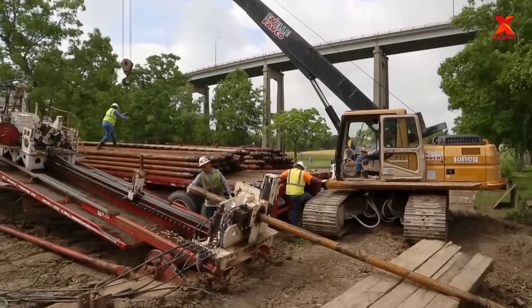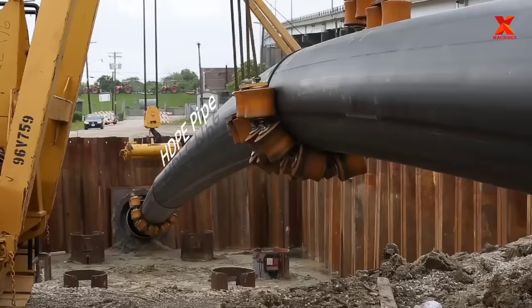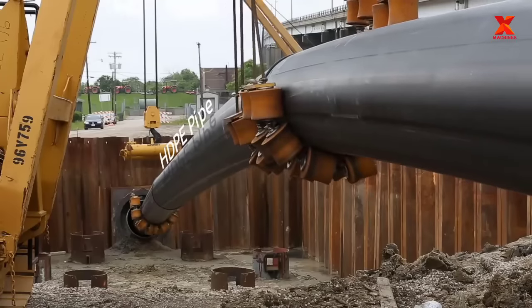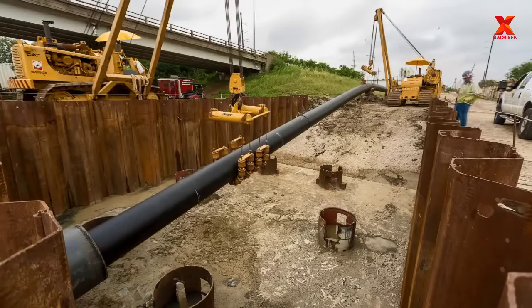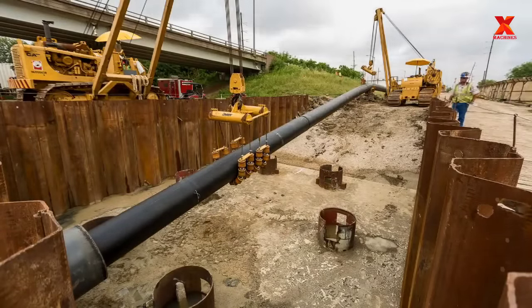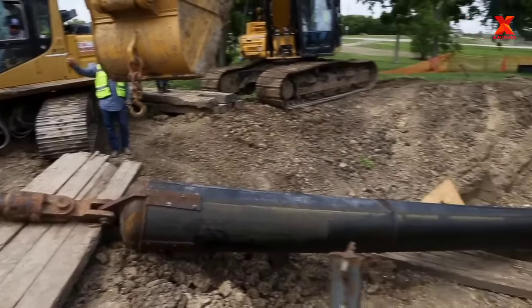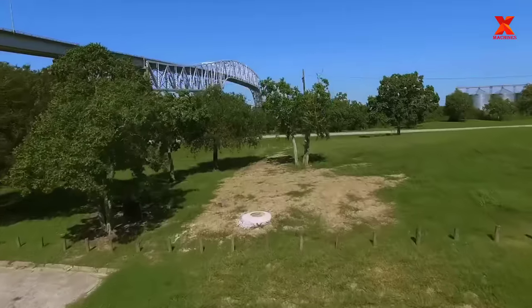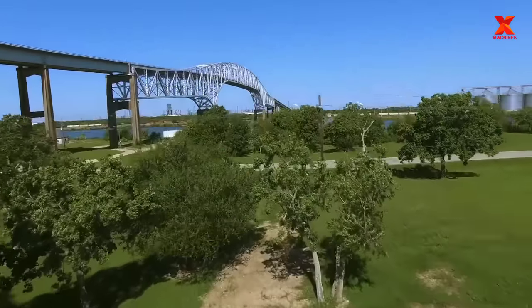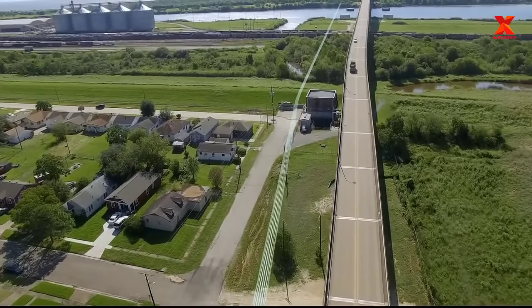Thank you for watching the whole video. Please leave comments to discuss the pipe construction methods shown in the video. Don't forget to subscribe to the channel to watch other useful videos from X-Machines. See you next time.